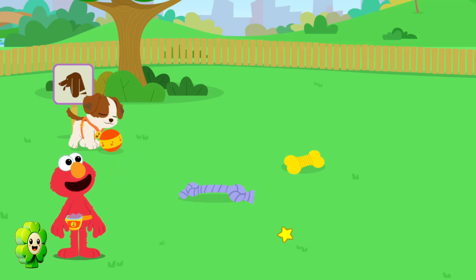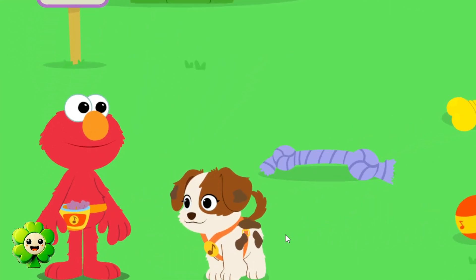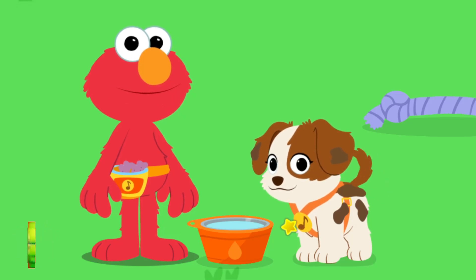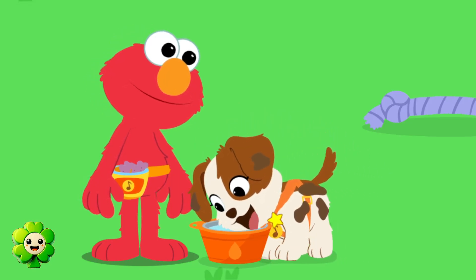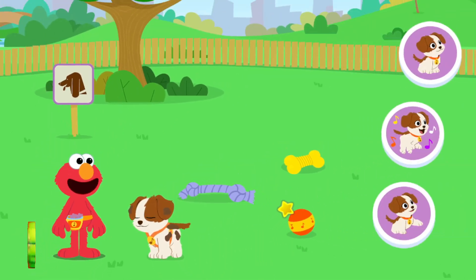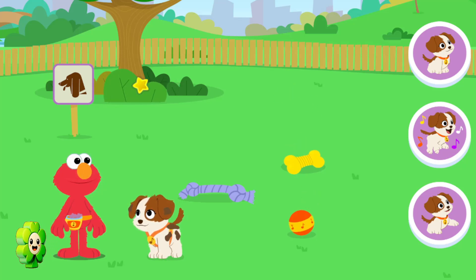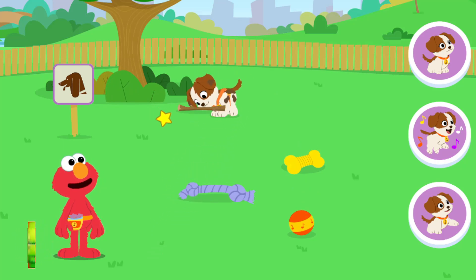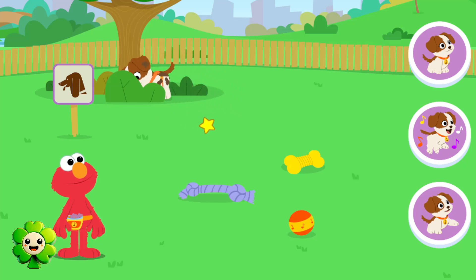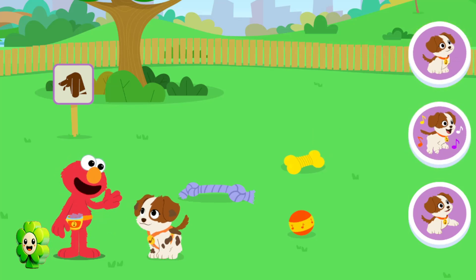Let's play ball! Woof! Click on the bone to give Tango some water. It's important for everyone to stay hydrated, even little puppies. How refreshing! Let's do some tricks with Tango! Cool stuff, Tango! Sit! Sit, Tango! Sit!